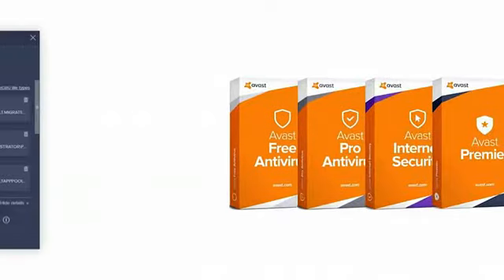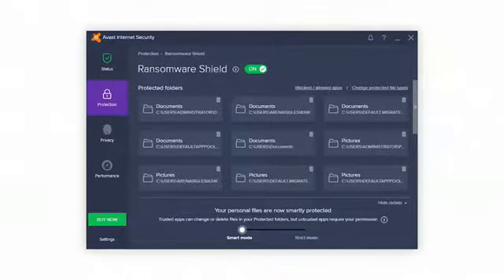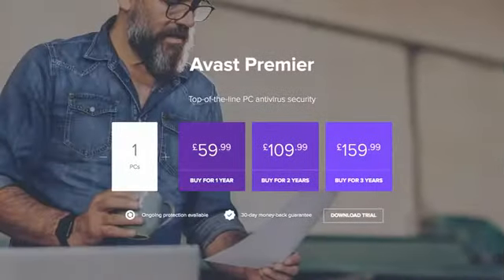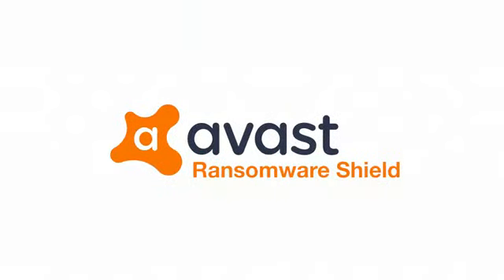In response to the growing dangers of ransomware attacks, the latest premium antivirus updates from Avast now feature Ransomware Shield. Only available with Avast Internet Security and Avast Premier, Ransomware Shield offers users an added layer of security and protects your most precious files from being altered or modified without your permission.